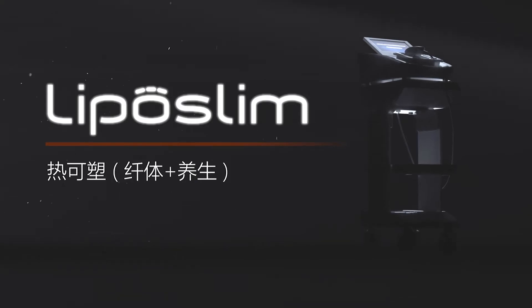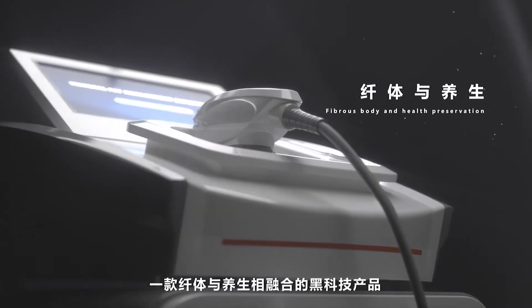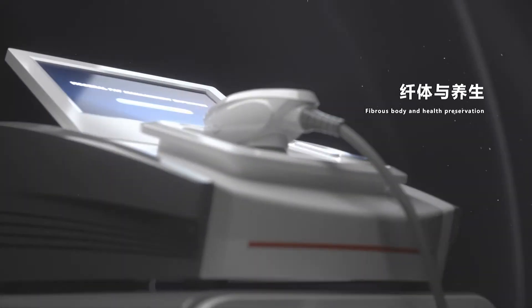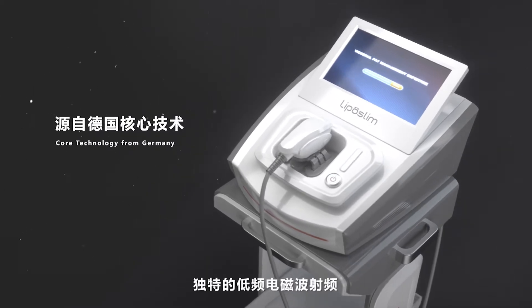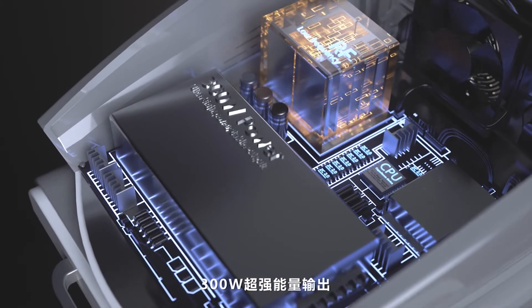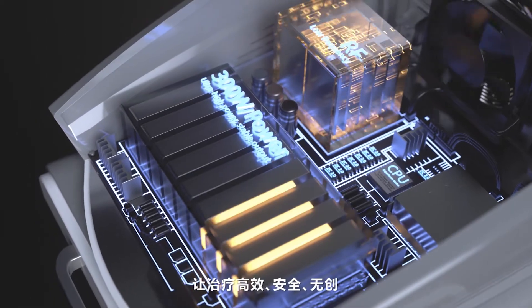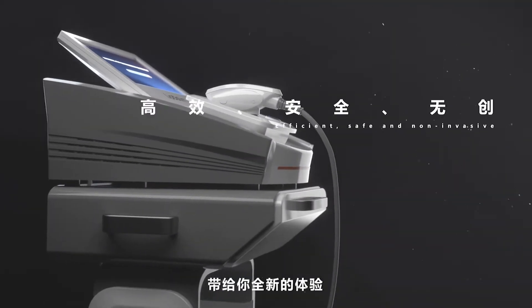Liposlim body shaping and health preservation combined system. Core technology from Germany. Unique low frequency electromagnetic wave and radio frequency, 300 watt super energy output, make the treatment efficient, safe and non-invasive. Let the treatment bring you a new experience.